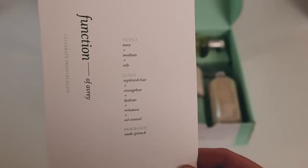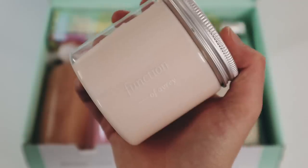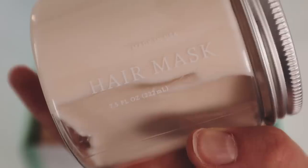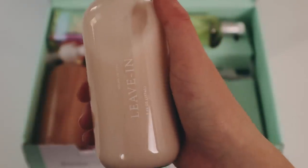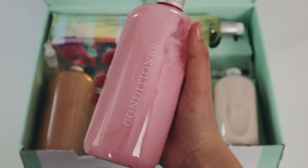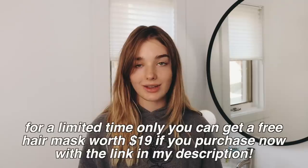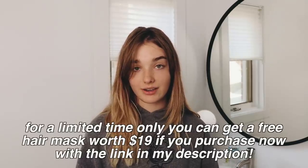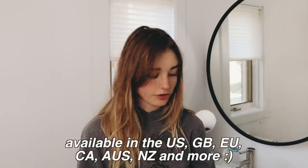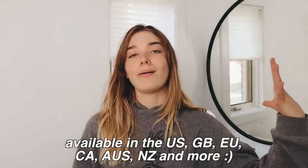I really like Function of Beauty because it's customizable down to the scent, color, and your hair goals. My hair goals are: replenish hair, strengthen, hydrate, volumize, and oil control. I use hair masks a lot because my hair is damaged from the perm, so I'm going to try this one today for the first time. They also sent me leave-in conditioner, which I use every time I style. For a limited time, you can get a free hair mask worth $19 with the link below.